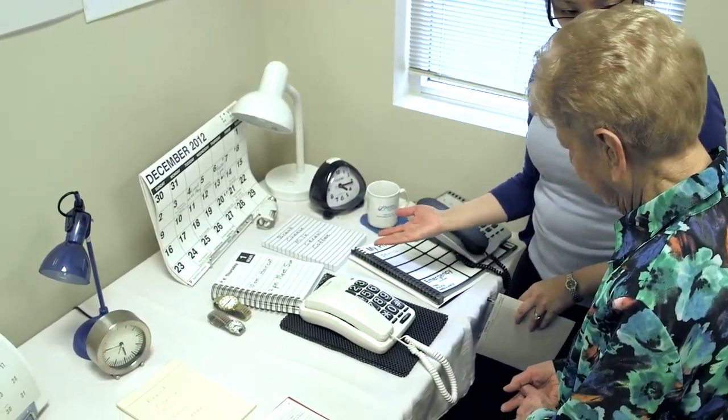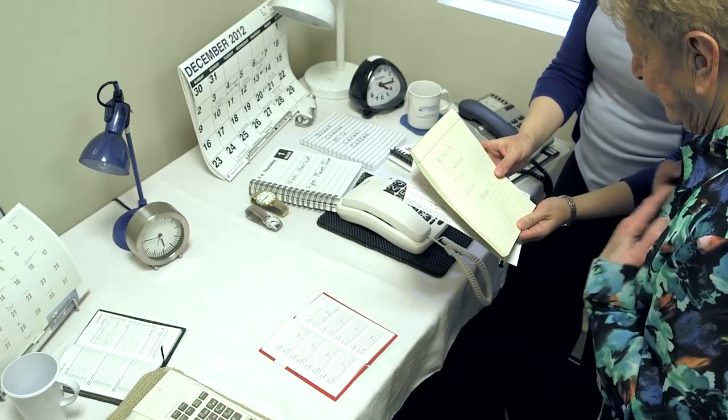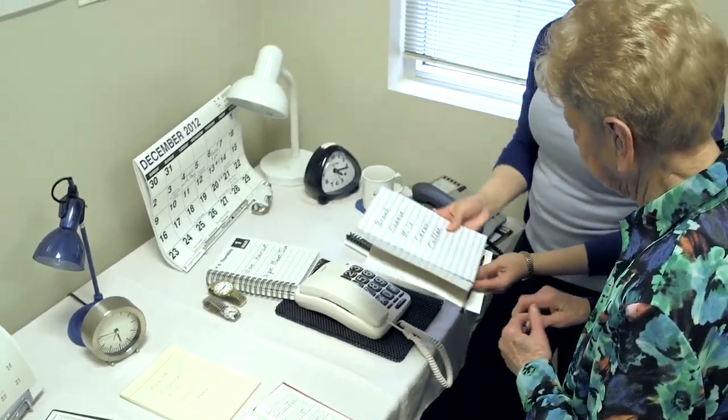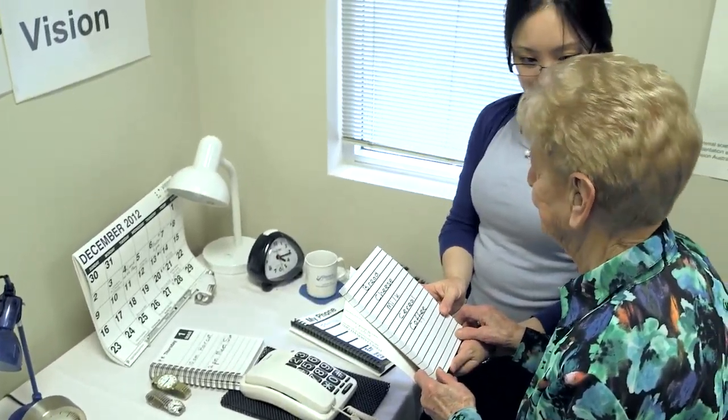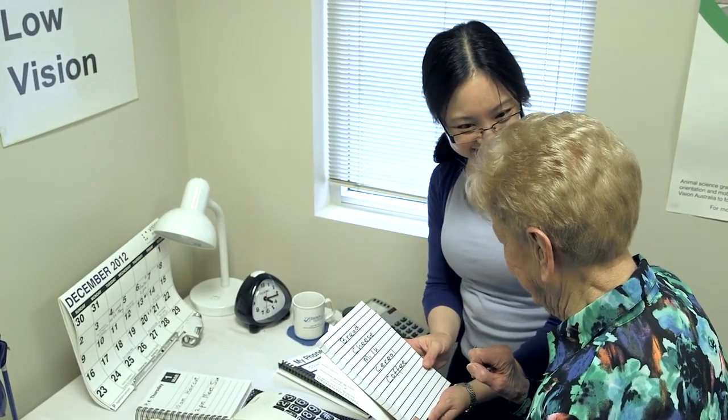And another thing is making out a shopping list. This has been done with a biro on normal yellowy paper — a bit hard to see — whereas if we use a felt tip pen and lined paper, it's easier to write. So all of these things make things bigger, brighter and bolder, and I think they all make little bits of difference that can make life a lot easier.